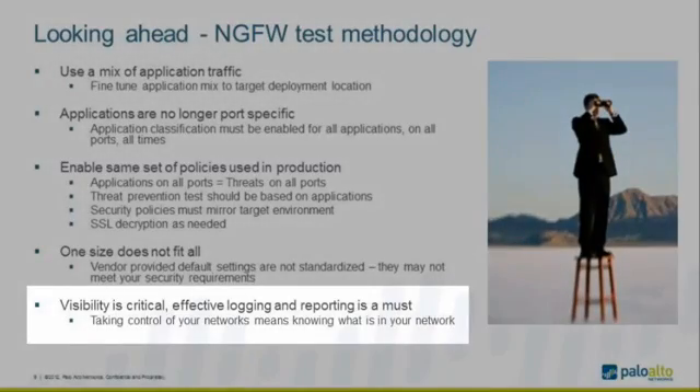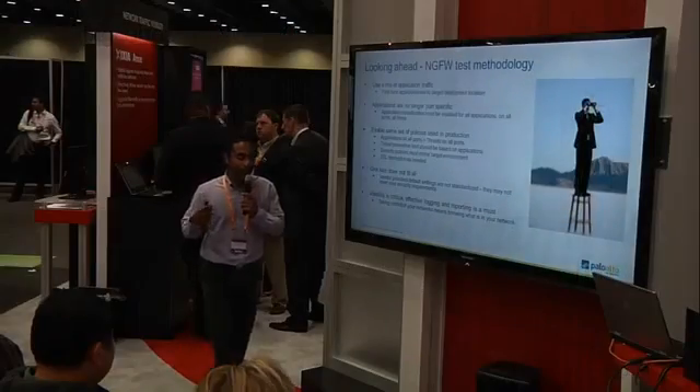Visibility is critical. If you want to take control of your network, you have to know what is going on in it. When benchmarking a next-generation firewall, enable logging. Logging also has some impact on performance depending on the type of firewall used. To get a real-life number, you have to make sure you can see what traffic and what applications are being processed and correlate those logs. Logging is very, very important.